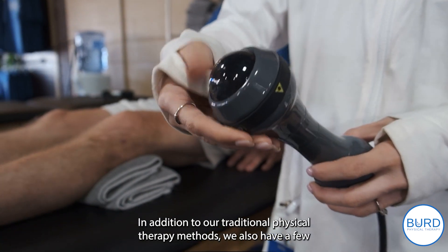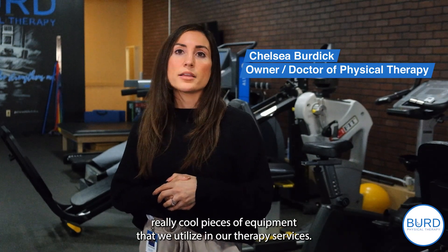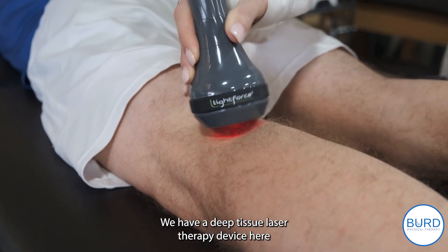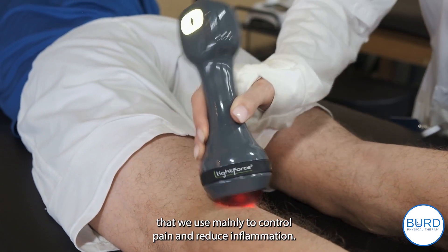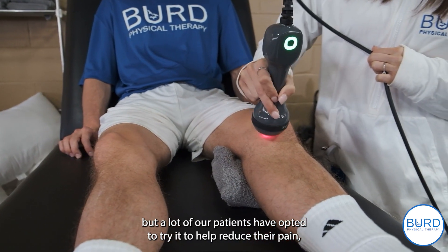In addition to our traditional physical therapy methods, we also have a few really cool pieces of equipment that we utilize in our therapy services. We have a deep tissue laser therapy device here that we use mainly to control pain and reduce inflammation. It's a cash-based service, but a lot of our patients have opted to try it.